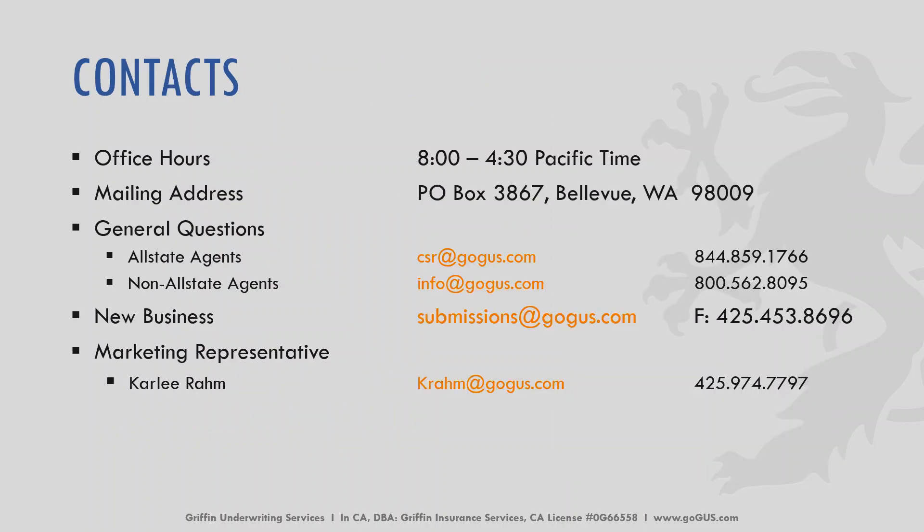If you have any questions at all, please don't hesitate to reach out to us. For Allstate agents, you can email us at csr@gogus.com or call 844-859-1766. For non-Allstate or independent agents, you can email info@gogus.com or call 800-562-8095. Again, my name is Carly, the marketing representative — please feel free to reach out to me at any time. Thank you so much for joining us for this tutorial and for working with us. We look forward to working with you more in the future. Have a great day.